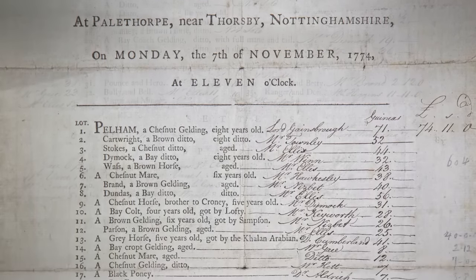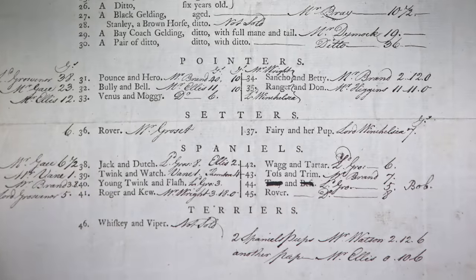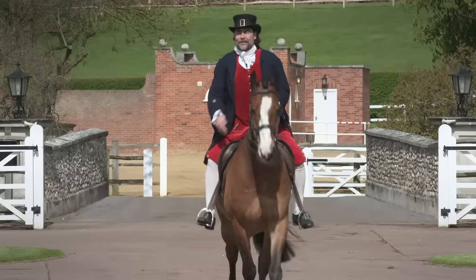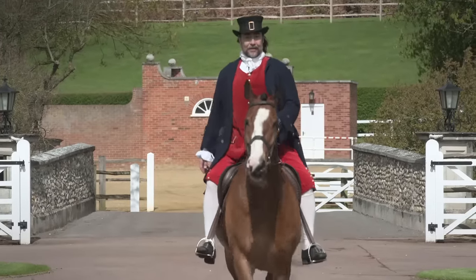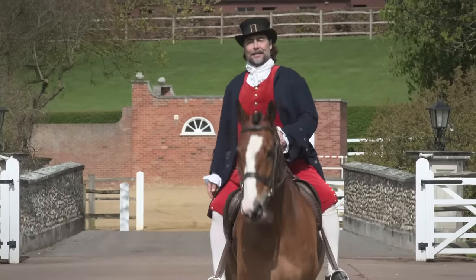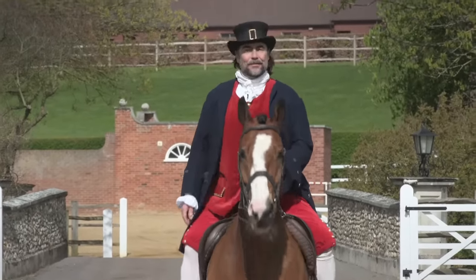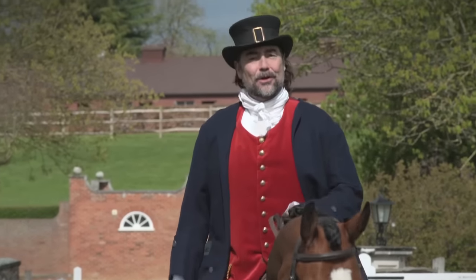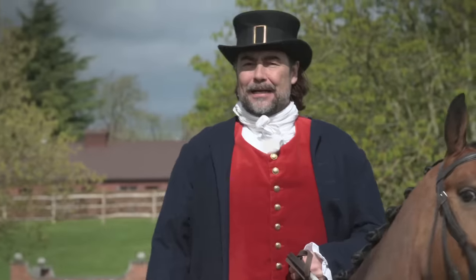He started by selling hounds and hunting horses in the 18th century, but he soon progressed to selling thoroughbreds. Richard Tattersall was a man of integrity, well-connected in London's society. He ran his affairs with equal regard to both buyer and seller. He was often heard to say, 'Better to lose commission than lose a friend.'